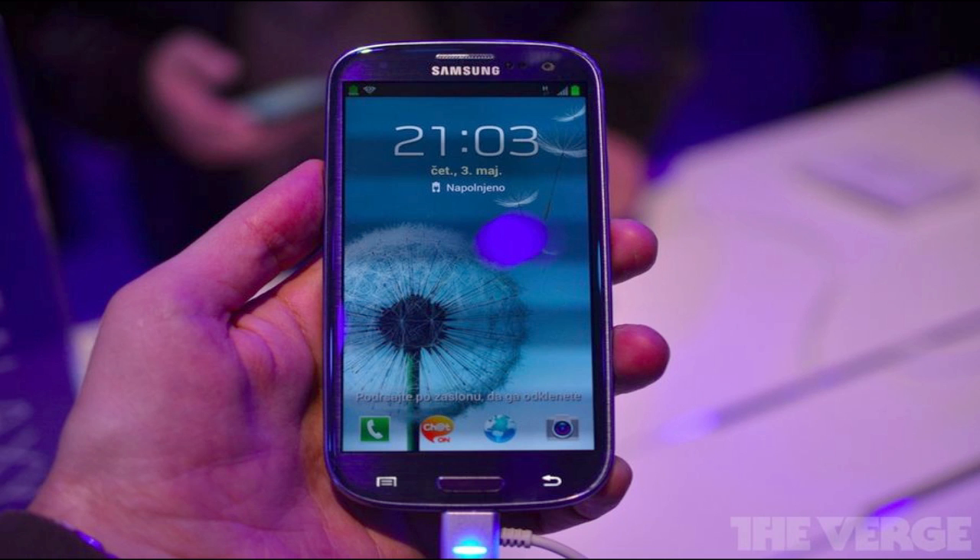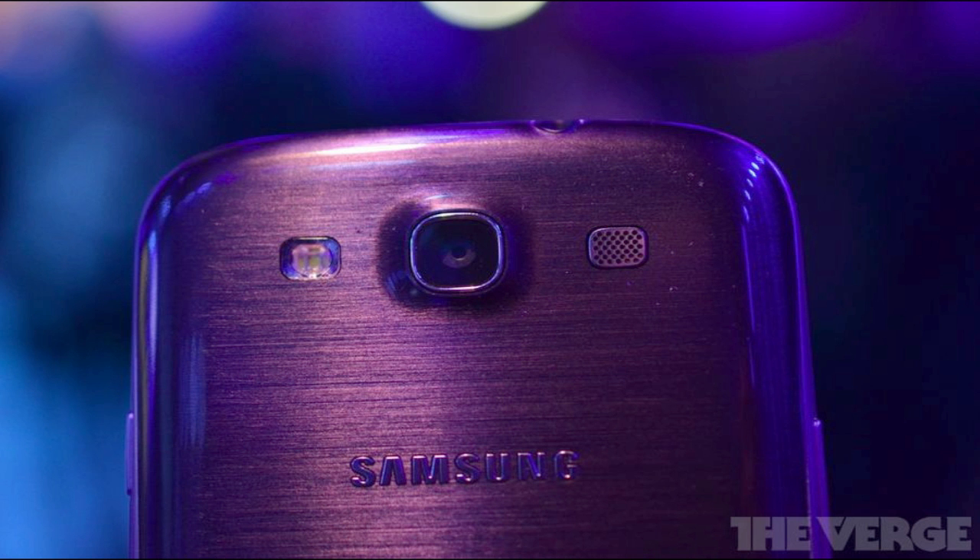They also say that the front-facing camera will be able to monitor your eyes and maintain a bright display for continued viewing pleasure. So it seems like the camera on the phone will always be watching, which seemed kind of creepy in my eyes.